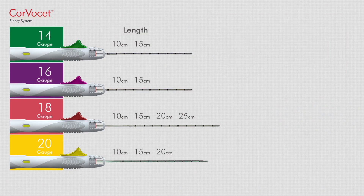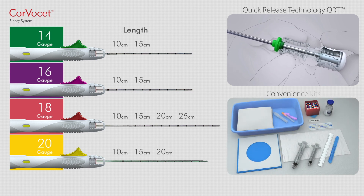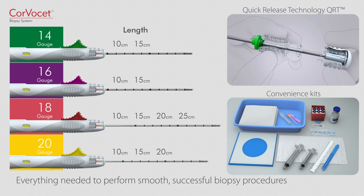Corvacet offers all these advantages in a wide range of needle lengths and gauges, with a corresponding set of matching coaxial introducer needles using quick-release technology, QRT, and convenience kits that include everything needed to perform smooth, successful biopsy procedures.